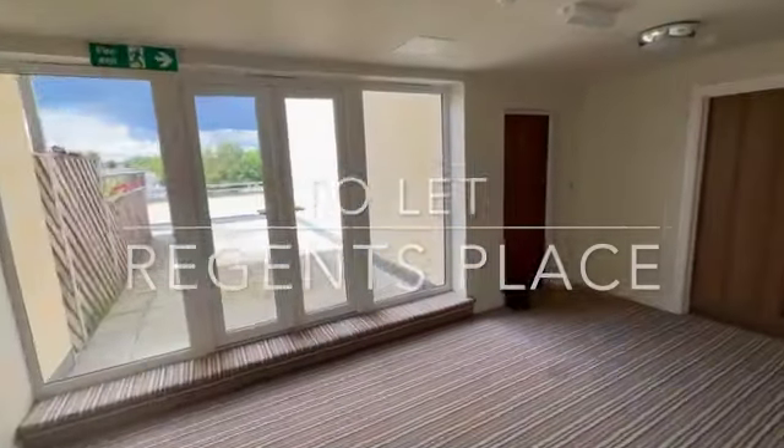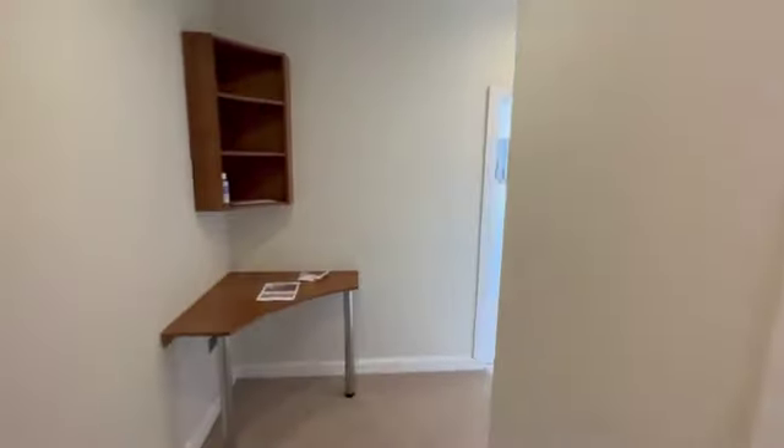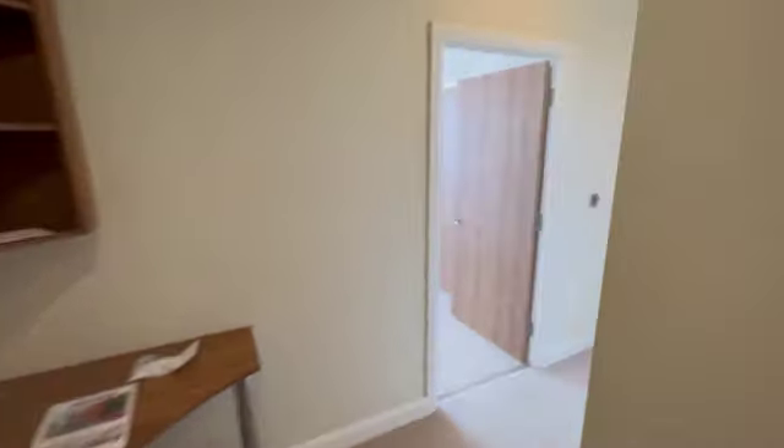Hey everybody, Andy from James Neve just down today in Regents Place in Walton-on-Thames — one of my favourite blocks of flats. Really lovely apartments here and I'm going to show you a one bedroom which is on the market for lettings.